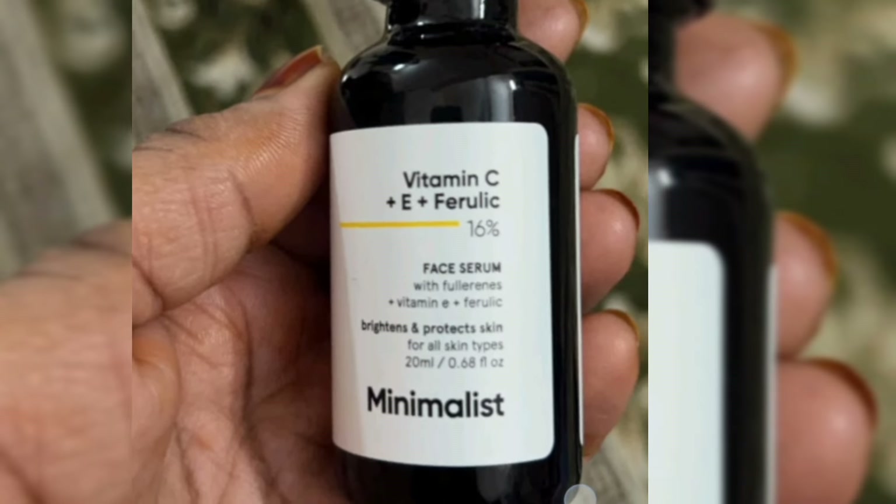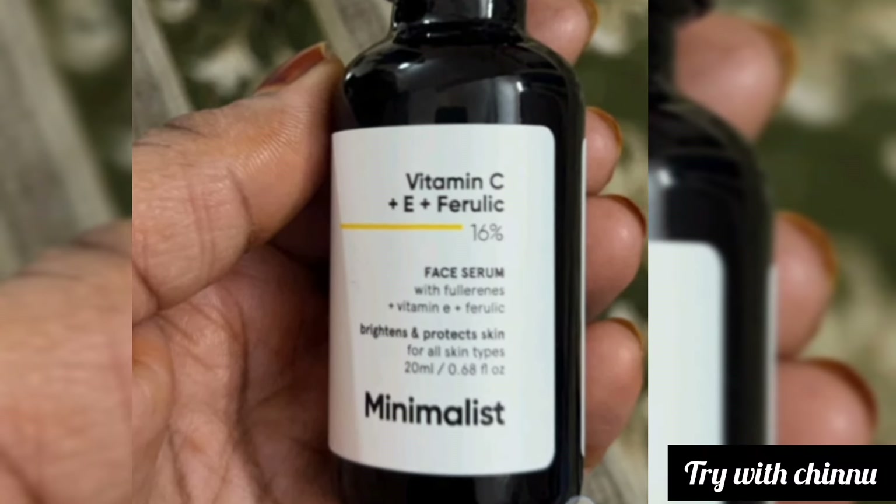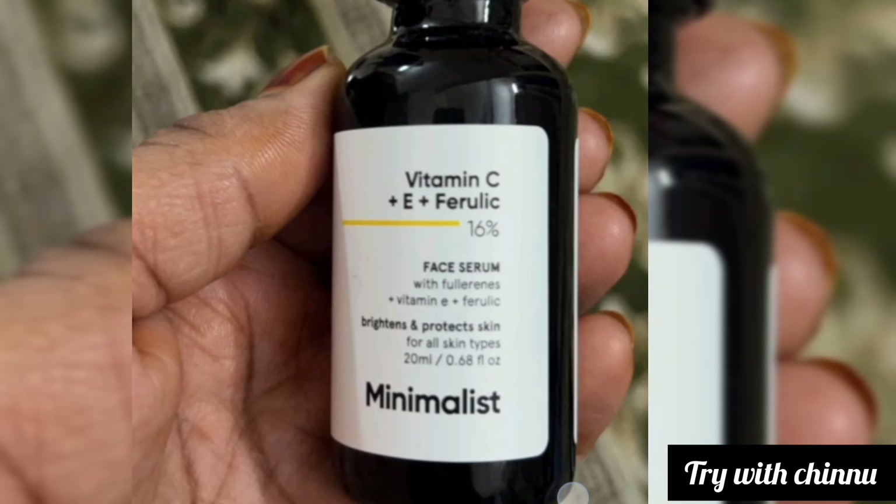Hi friends! If this is the first time you've come to our channel, thank you very much. This is the Minimalist review of Vitamin C face serum.